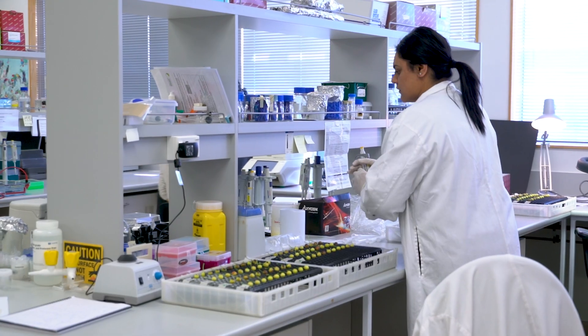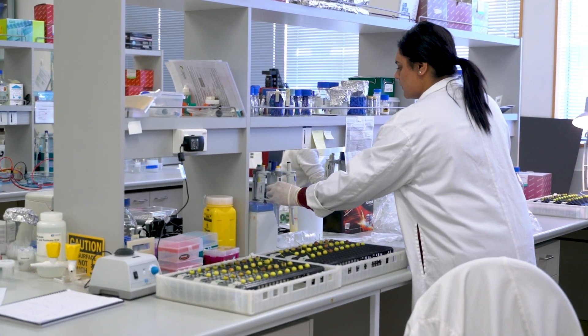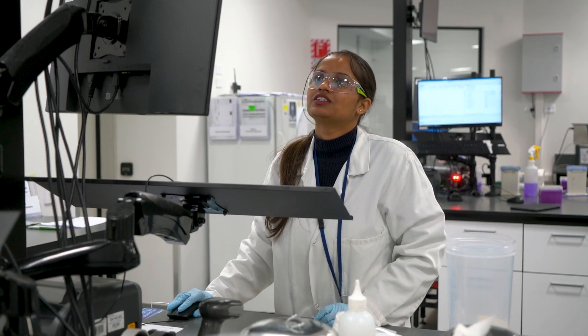The Graduate Diploma in Laboratory Technology is the program that we're so proud of at ARA and one we believe that offers students a real kick-start to their career.